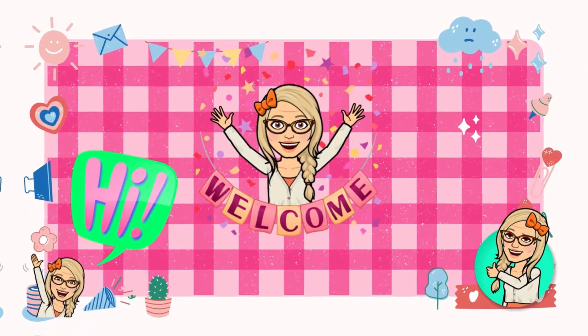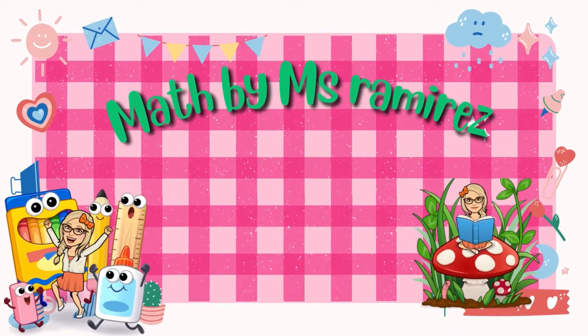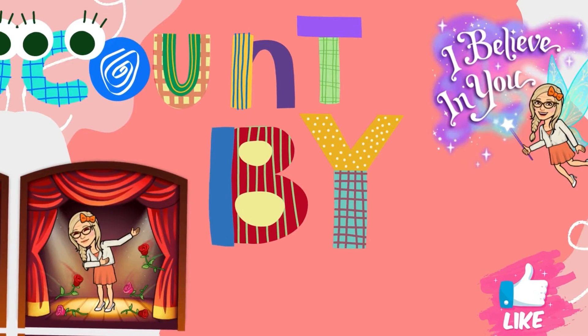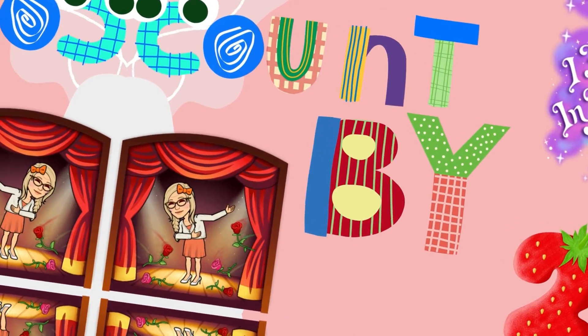Hello, welcome back to my channel, Math by Ms. Ramirez. Today we're going to work on counting by two!